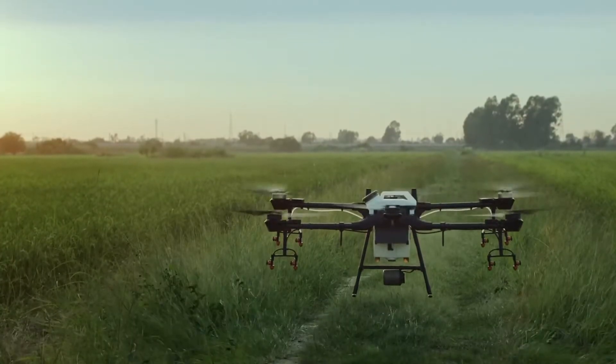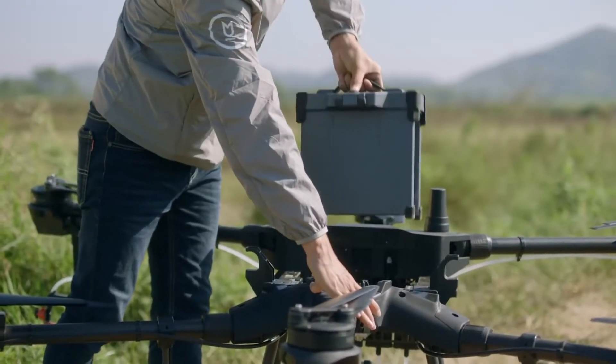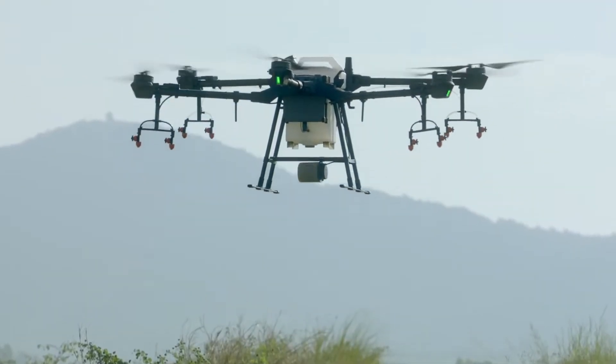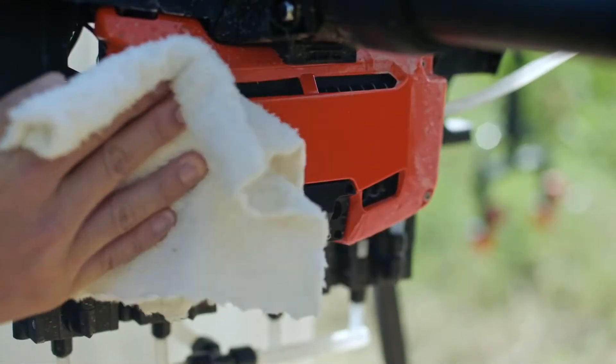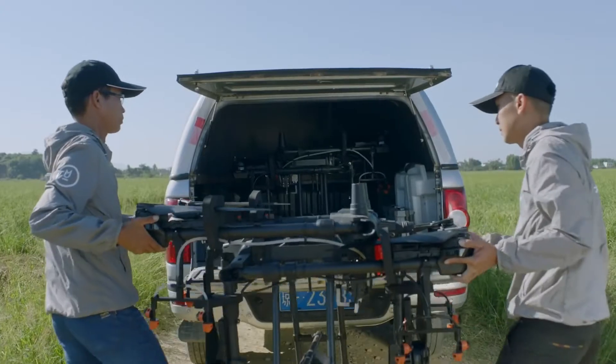Thanks to the all-new modular design of the T16, both the spray tank and batteries are easily swappable, which significantly improves operational efficiency. Its core module has a rating of IP67, making it easy for maintenance. The foldable aircraft arms are convenient for storage and transportation.